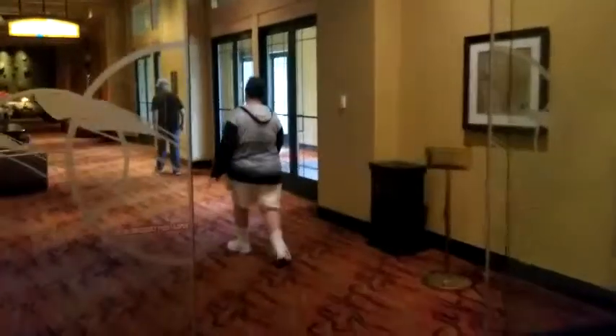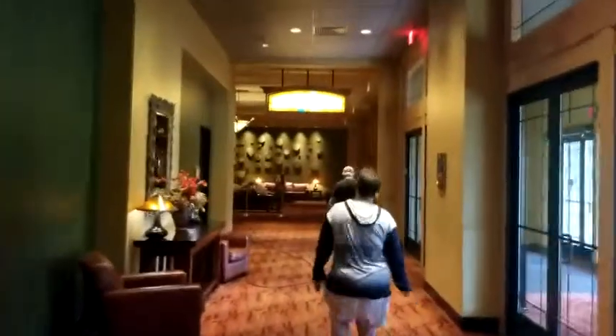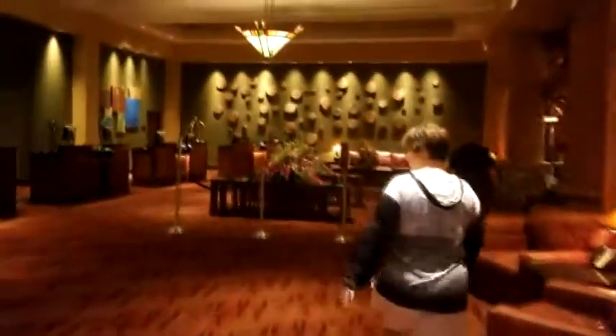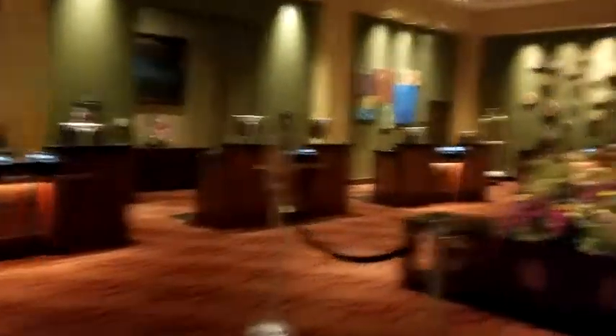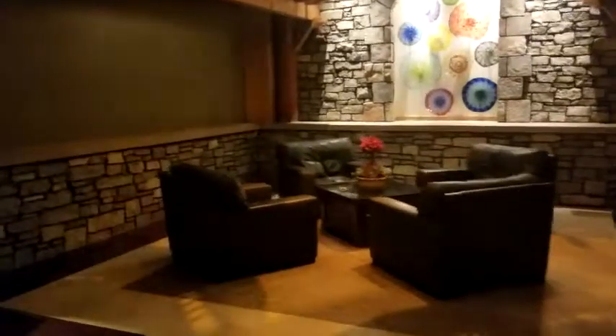It's very quiet here. Even when the gaming casino area is full, you can't even tell that there's a casino here. Then you've got the hotel check-in area, one of the entrances to the hotel, and here is the main lobby for check-in.